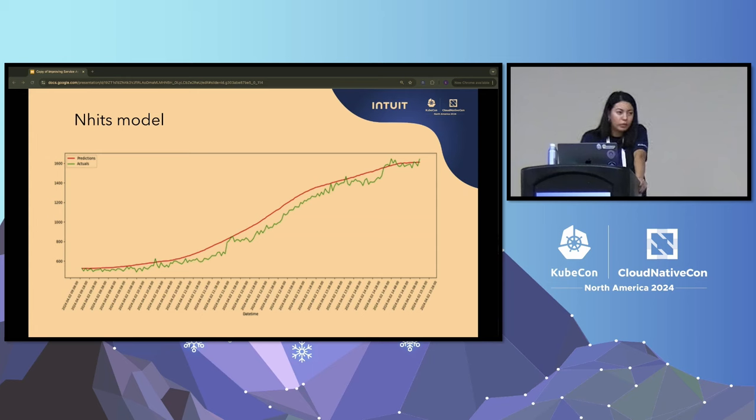The last model we evaluated was the N-HiTS model from the Python library — a neural network model that looks at previous connections in the network to process past data and uses forward connections to generate future predictions. The green line is real usage and the red line is the usage prediction. The prediction is ahead of the real usage, which means the model is actually able to predict the pattern ahead of time. So in our solution, we use the N-HiTS model.